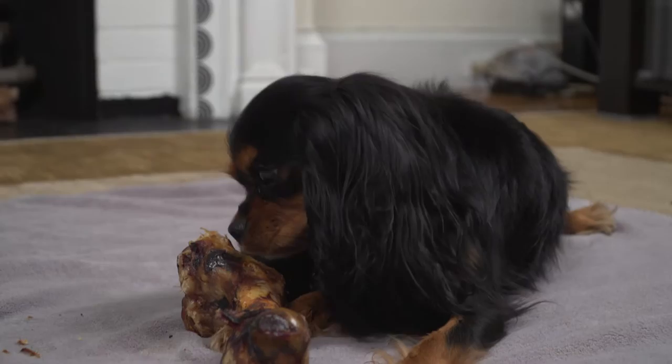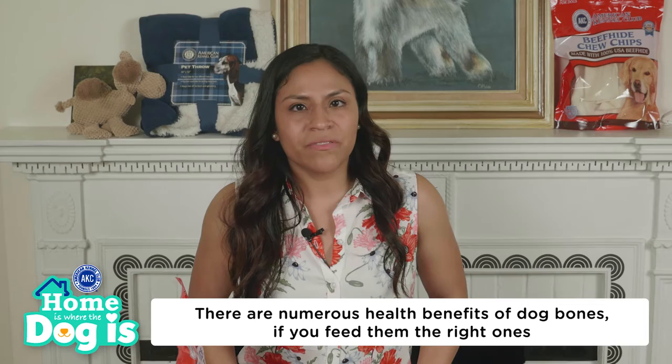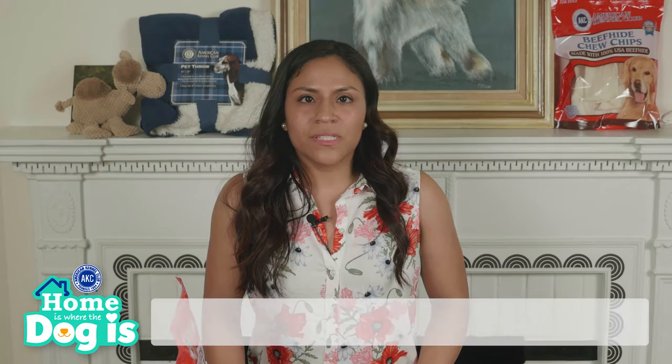Dogs really love bones. Many owners give dogs bones to keep them busy or because they like to chew. The truth is, dog bones have numerous health benefits if you feed them the right ones. The benefits can include cleaner, whiter teeth, healthier gums, better smelling breath, and more. There are two types of bones.